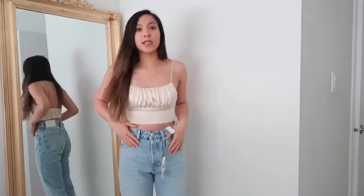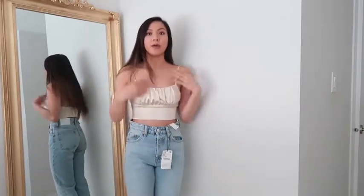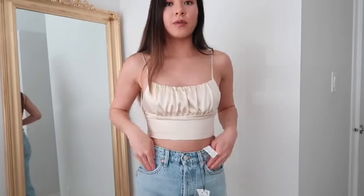I have the champagne crop top on as well as the jeans. The jeans are a little bit big so I might just end up getting a smaller size. But this is kind of how I would wear this outfit with some white sneakers.